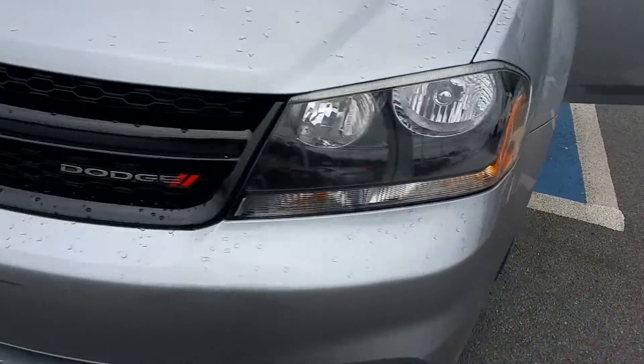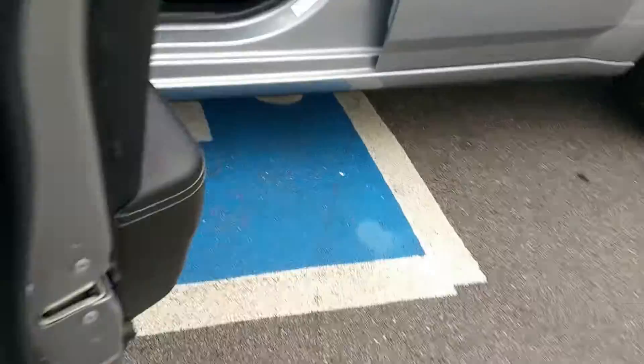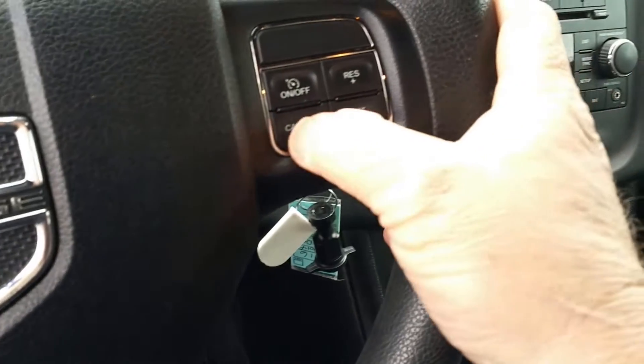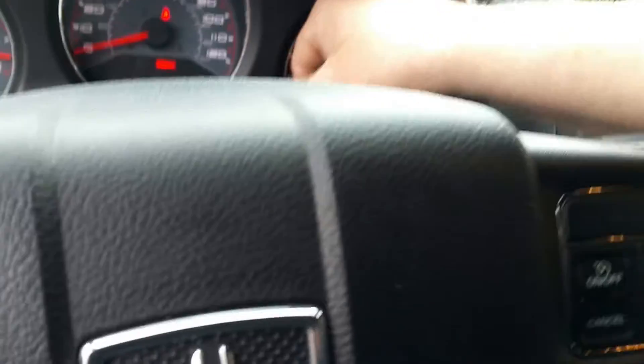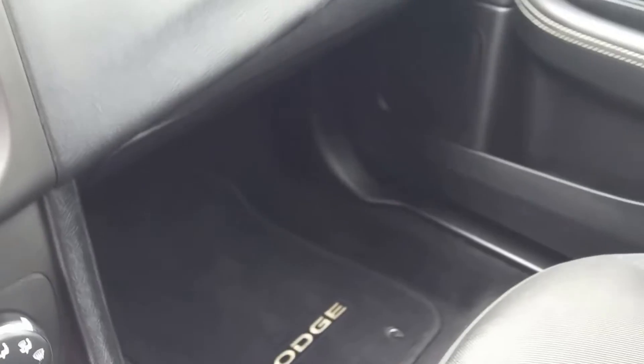Let's check out that Avenger. There's the miles: 31,860. I don't smoke, so it doesn't smell like it's been smoked in. Let's check and see if there's any evidence of anything. I'll slowly go over everything and let you look at it.